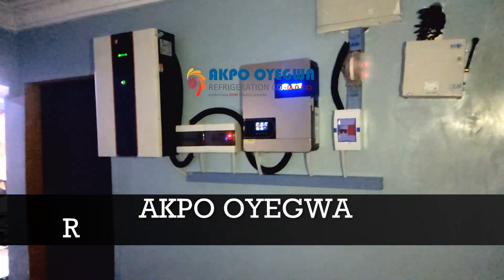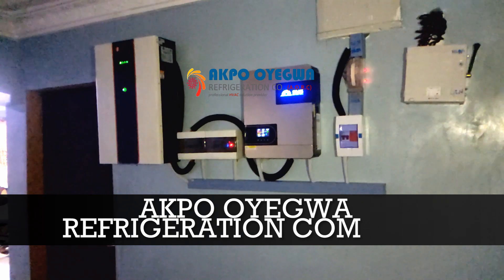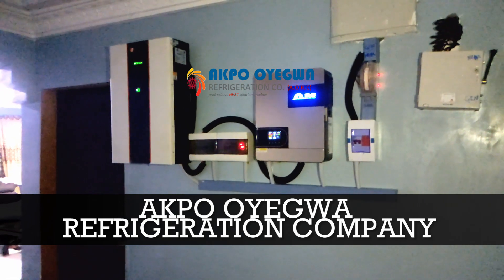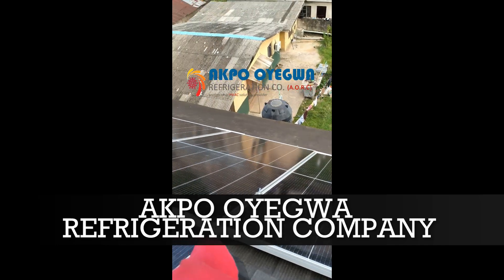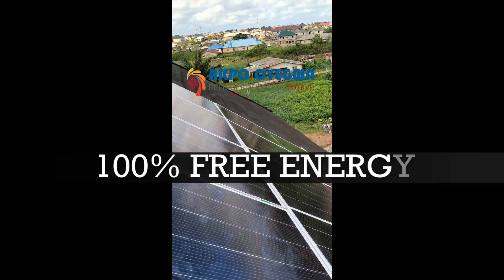This is a complete solar power system built by Aqua Oyegua Refrigeration Company, AORC. We are generating 100% free energy from the sun.